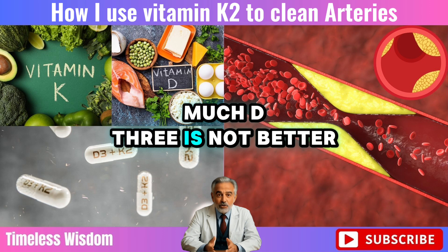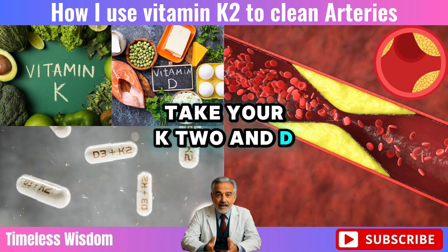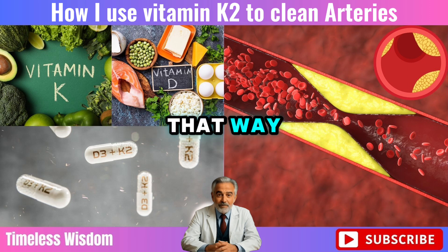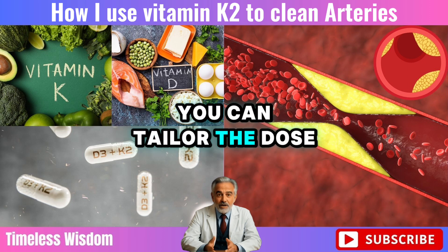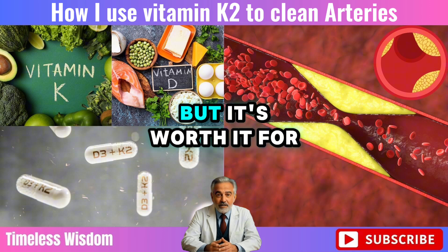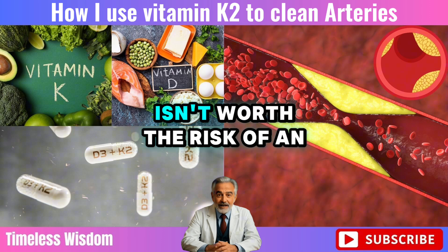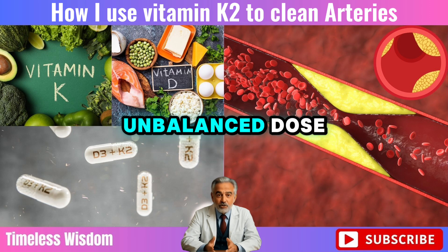The science is clear: too much D3 is not better. So what's the solution? Take your K2 and D3 separately. That way you can tailor the dose of each based on what you need. It might mean two pills instead of one, but it's worth it for your health. The convenience of one pill isn't worth the risk of an unbalanced dose.